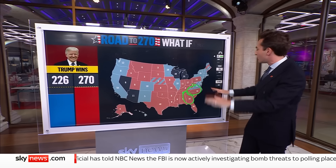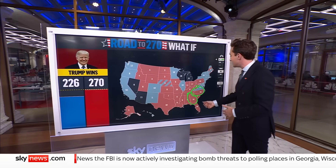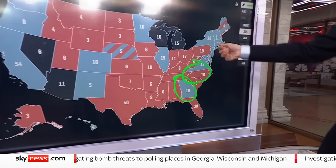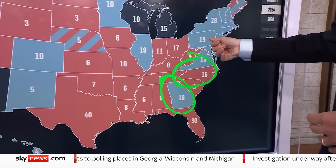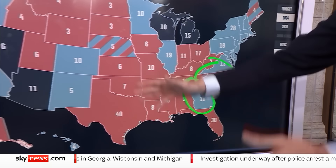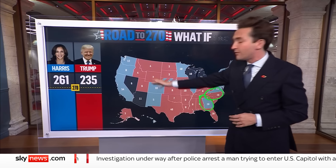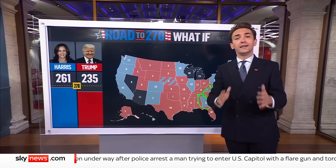If, however, it's some combination of all of those things — let's say for the sake of argument that Kamala Harris wins Georgia, Trump keeps North Carolina, Harris wins Pennsylvania — then we're in for a longer night. On and on it goes. Theoretically, at least, you could get all the way down to Nevada and Arizona, and we could be here until tomorrow.